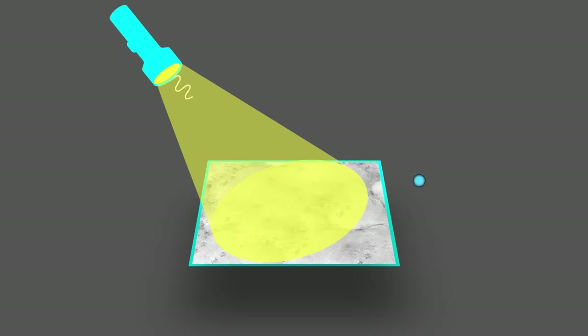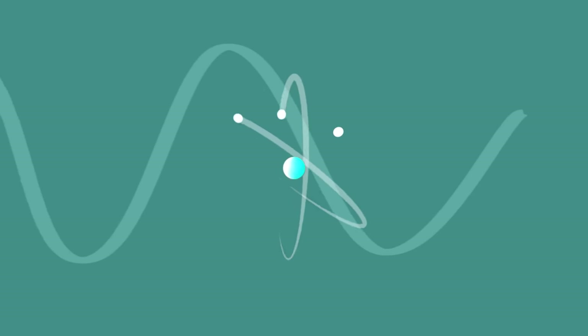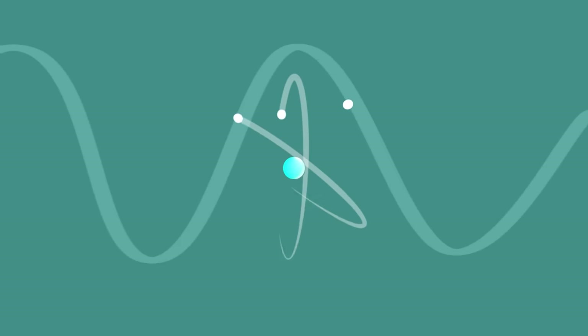Einstein's explanation proposed that light consists of packets of energy called photons. When these photons have enough energy, they can knock electrons off of their atom and out of the material.